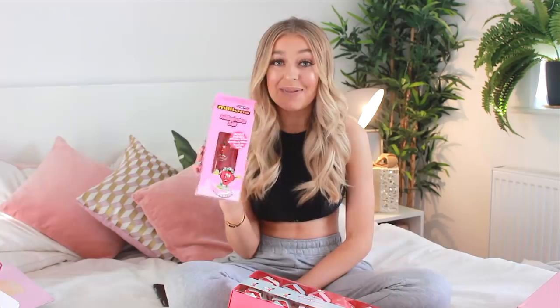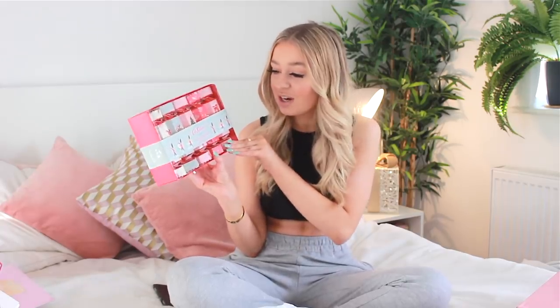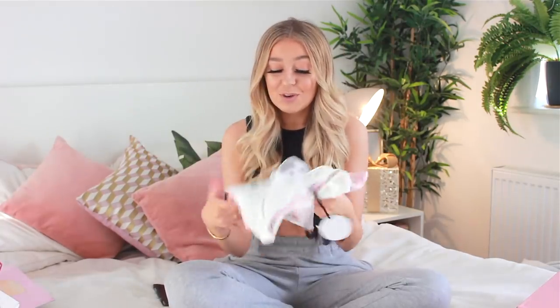Moving on to my nan — she got me a bunch of things. She got me a Millions milkshake set because I love Millions and eat them all the time. She got me some really cute Christmas crackers but inside they've got bath and body stuff — they're not crackers you put on a table, they're just packaged like that. She got me some really cute pyjamas with a tiger on the front, some more sweets, and a Lush bathroom set because she knows I love Lush more than anything.